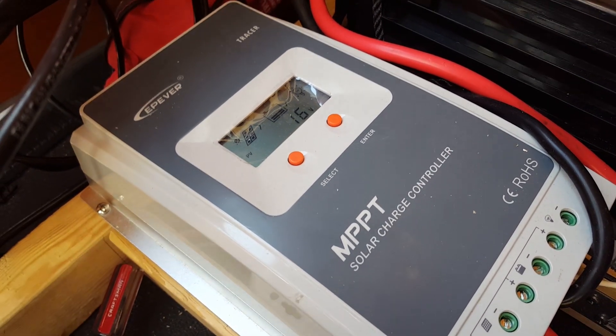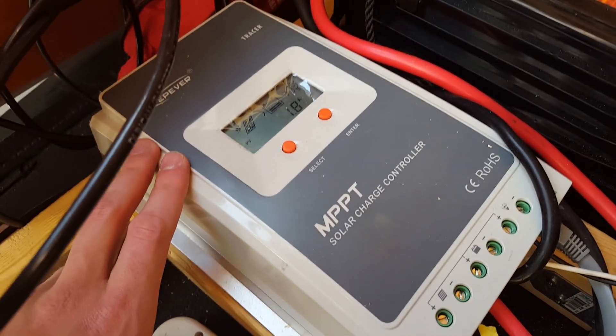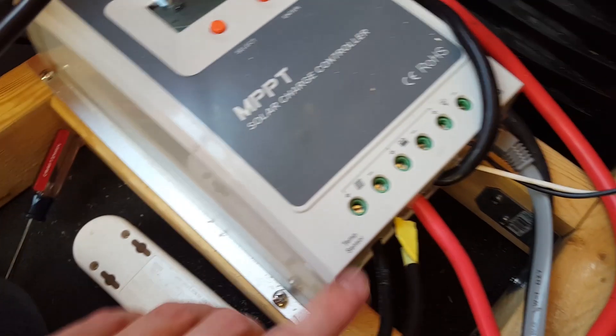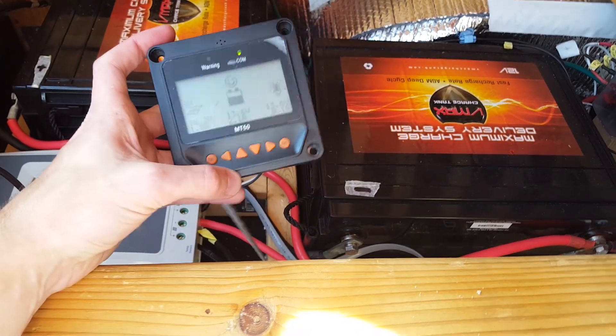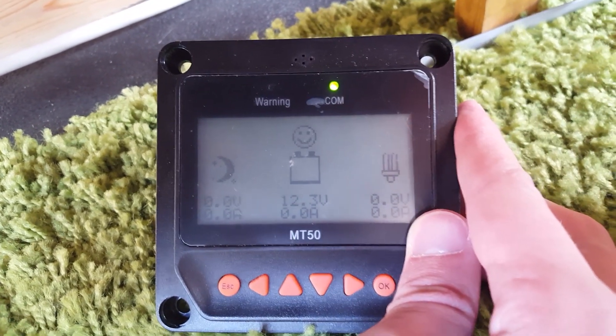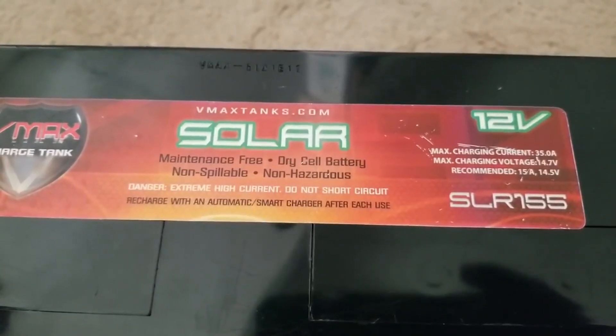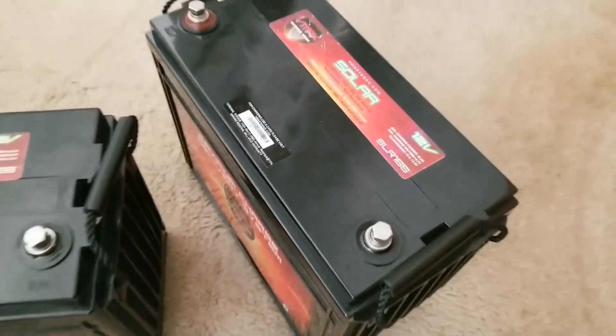Warning number two: your charge controller should cut off power if you go below a certain charge in your batteries. My inverter goes straight to the batteries though, so I have to make sure I don't discharge my batteries too low. Don't let your 12 volt system go lower than about 10.5 volts at the minimum.